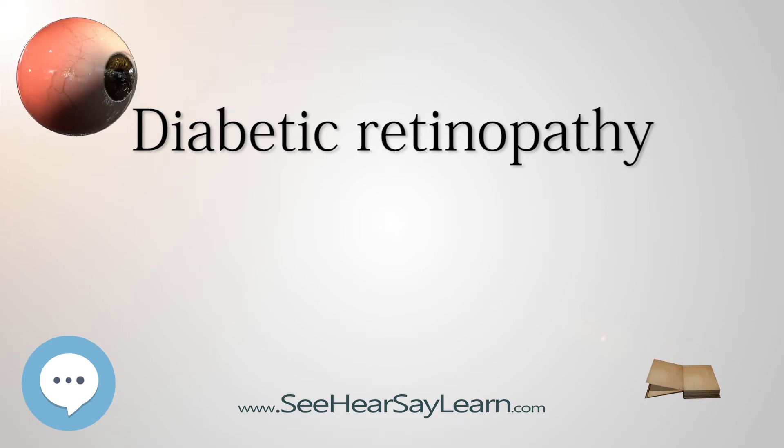During pregnancy, diabetic retinopathy may also be a problem for women with diabetes. It is recommended that all pregnant women with diabetes have dilated eye examinations each trimester to protect their vision. People with Down syndrome, who have extra chromosome 21 material, almost never acquire diabetic retinopathy. This protection appears to be due to elevated levels of endostatin, an anti-angiogenic protein derived from collagen 18, whose gene is located on chromosome 21.